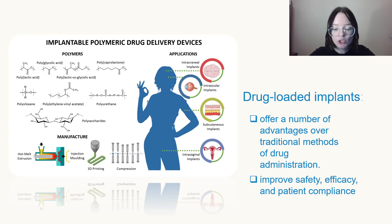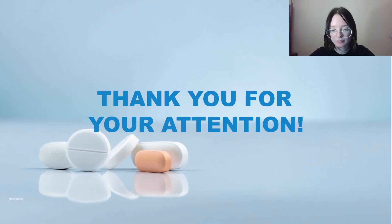In conclusion, drug-loaded implants offer a number of advantages over traditional methods of drug administration. By allowing for the slow and long-term delivery of drugs, these implants can improve safety, efficacy, and patient compliance. As such, they are becoming increasingly popular in the field of pharmacy and are likely to continue to gain in popularity in the years to come. Thank you for your attention.